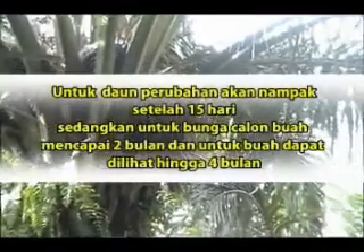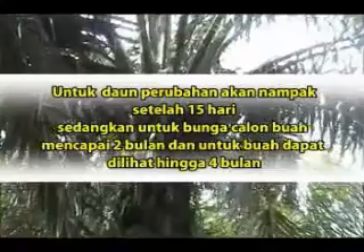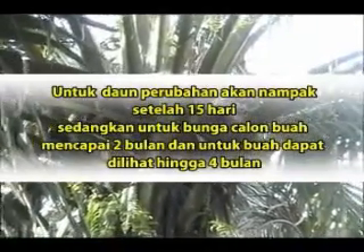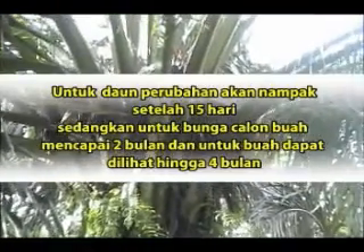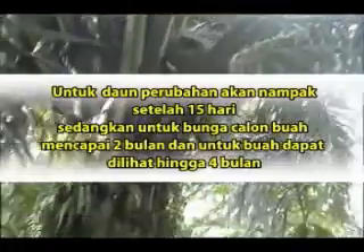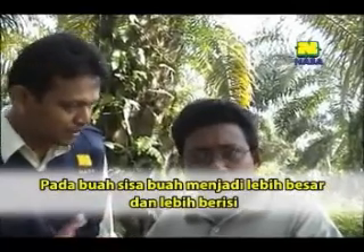Dari pengalaman Bapak merawat kebun sawit ini, setelah menggunakan produk NASA dengan sebelum menggunakan produk NASA, ada perbedaan atau tidak dari segi produksi dan pertumbuhan tanaman? Ada Pak. Kalau untuk daun, 15 hari sudah nampak, langsung naik hijau. Tapi kalau untuk bunga sampai 2 bulan, itu jantungnya, sampai 2 bulan. Untuk bunga ya 2 bulan setengah sampai 3 bulan baru muncul. Tapi kalau buah, kita lihat itu sudah ada memang sampai 4 bulan. Tapi mungkin buah itu adalah buah sisa yang kemarin, cuma karena dapat nutrisi langsung cepat besar.